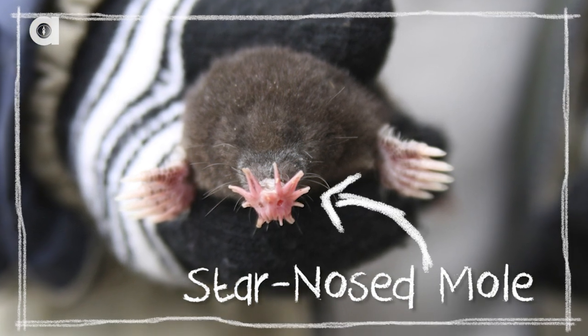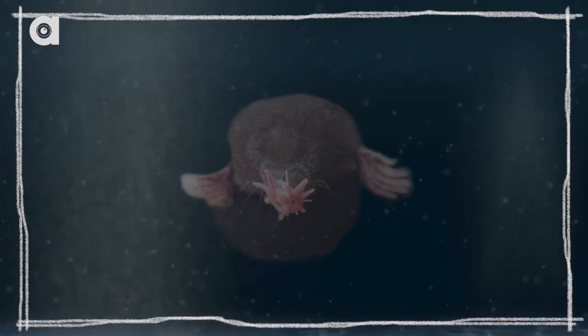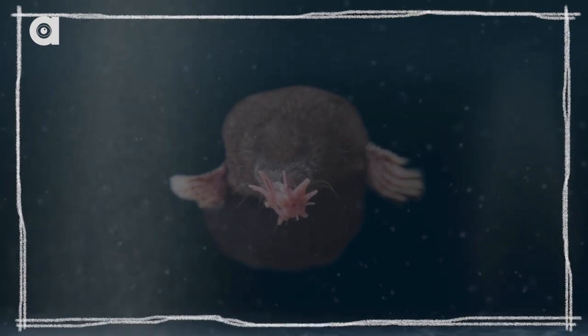Star-nosed moles have a set of tentacles around their nose — 22 to be exact. It's really sensitive to touch and electrical impulses, and it helps them find their prey and stuff. And also, it helps keep dirt from getting inside of their little nose. Star-nosed moles are really, really very good swimmers, and in the winter they will go swimming under ice to get their food because the ground is probably frozen. In fact, sometimes they will dive for like 30 seconds.